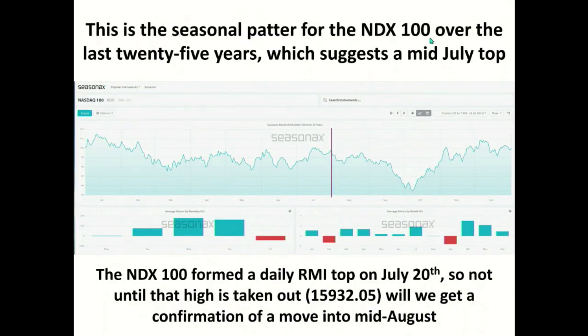This is the seasonal pattern for the NDX 100 over the last 25 years. When we take a look at the last 25 years, it says something different — that we should have formed a top a little while ago. The NDX 100 actually formed a Rhodes Momentum Indicator top, similar to what we were looking at in the IWM, on July 20th. That is still in effect and won't get negated until we see it close above 15,930,205. So which pattern is it — the 25-year one that showed a top a few weeks ago, or the 10-year one? I don't know the answer to that.